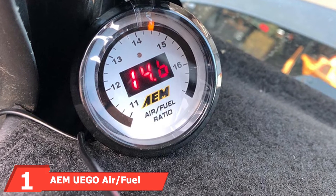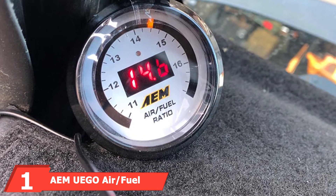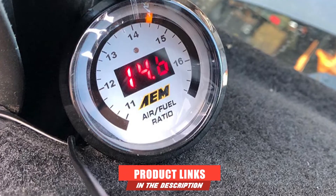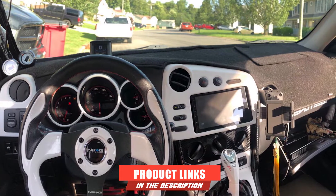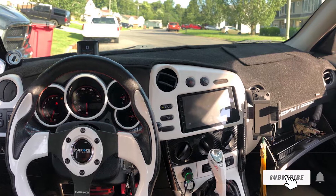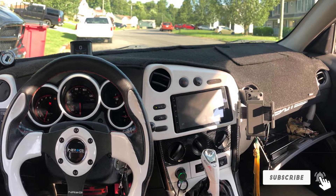At the first position of our list, we have the INNO Air/Fuel wideband gauge. Kicking off our list is this sleek wideband gauge, featuring an easy-to-read LED display and color-changing needle. The handy device makes it easy to keep track of changes from rich to lean in your car's engine.